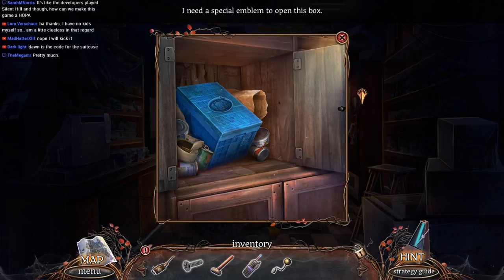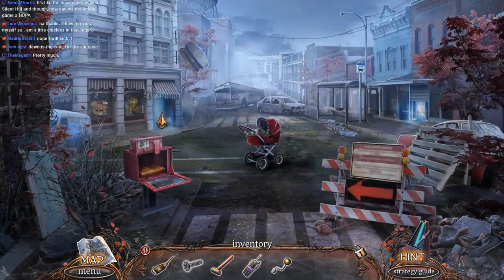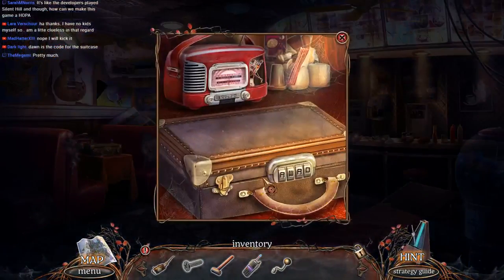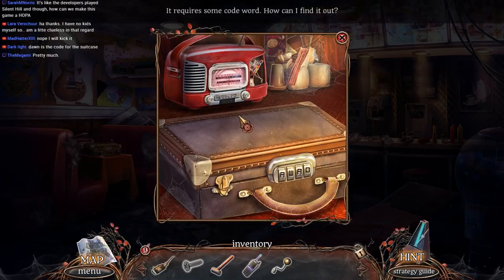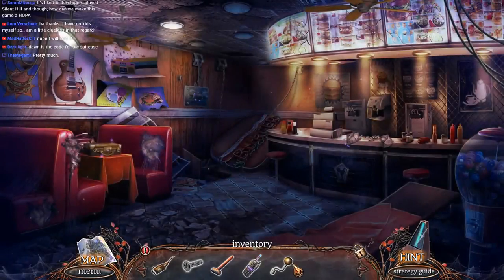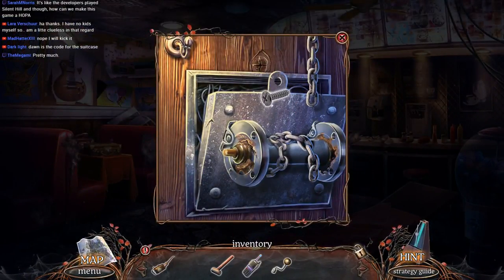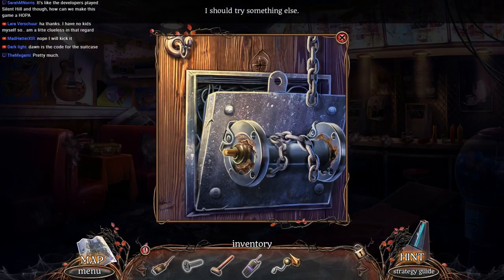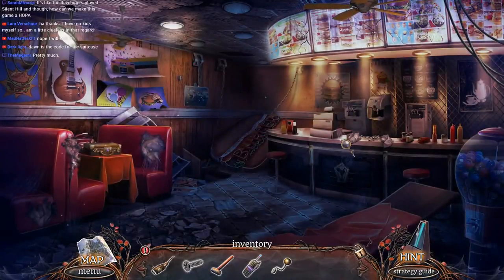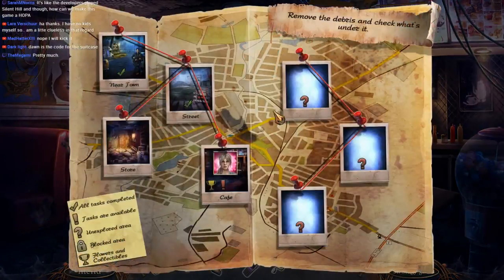What else is in here? I need a special emblem to open this box. Let's go do that suitcase before I forget. It won't even let me do it. I see — now we can use the screw. Or not. I guess we're not doing that yet. Let's have a look at our map, see what's cooking here. We've got a collectible in here still. We're supposed to be here, folks. We need a collectible — maybe we've got to put the radio there. Yes, thank you.